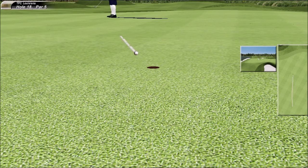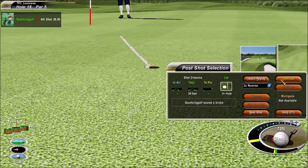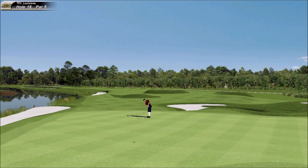And a very makeable putt here. It's looking good. No! No! No!